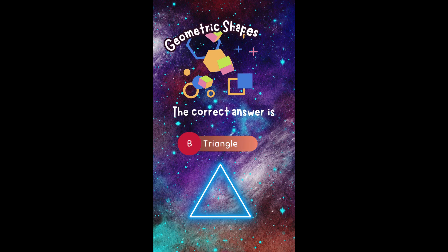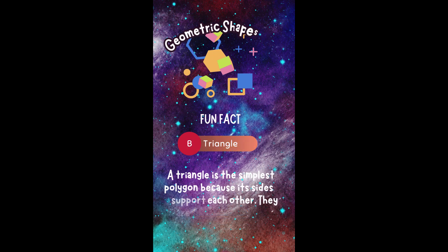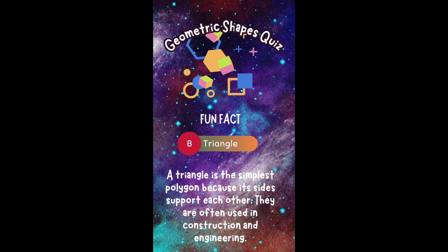The correct answer is B. Triangle. Did you get it right? Fun fact! A triangle is the simplest polygon because its sides support each other. They are often used in construction and engineering.